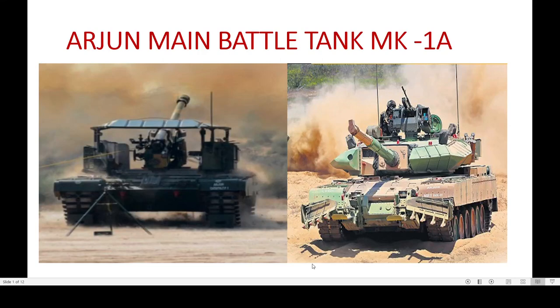Hello friends, welcome to my channel Immortal Soldier. Today we will get to know about the Arjun main battle tank MK1A.